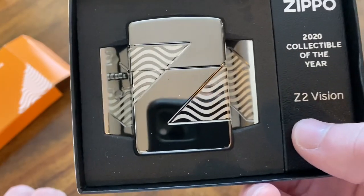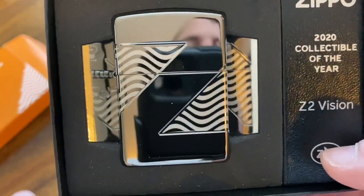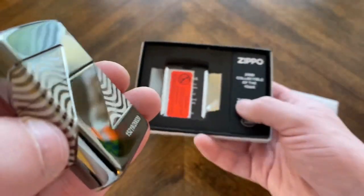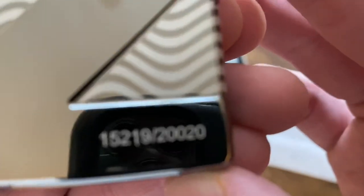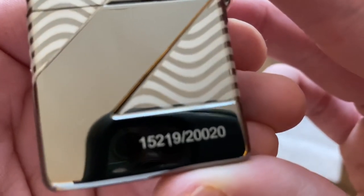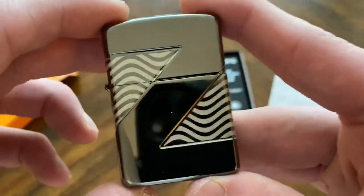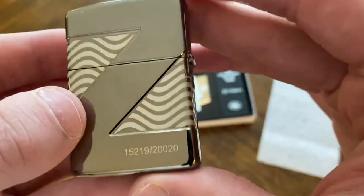It is so cool to see this in a 360 design - I've never had a 360 Zippo before. Let's take this thing out. Oh cool, the sticker is separate again, just like on the last one. I was a little low on my guess - I was way low. Wow - that is up there: 15,219! Oh wow, okay. That's kind of crazy how high that is.